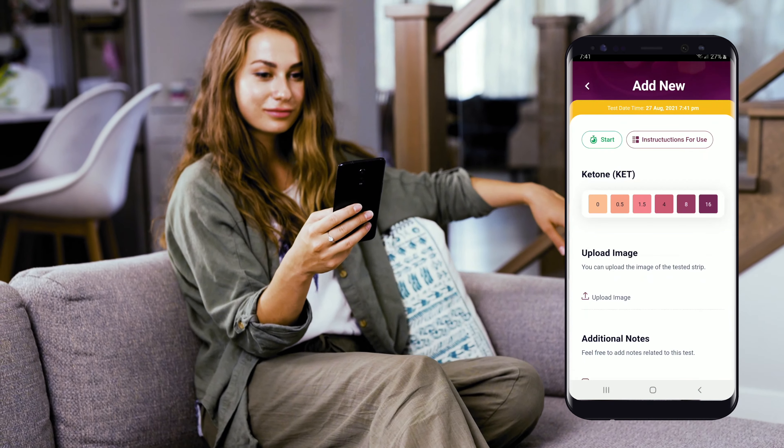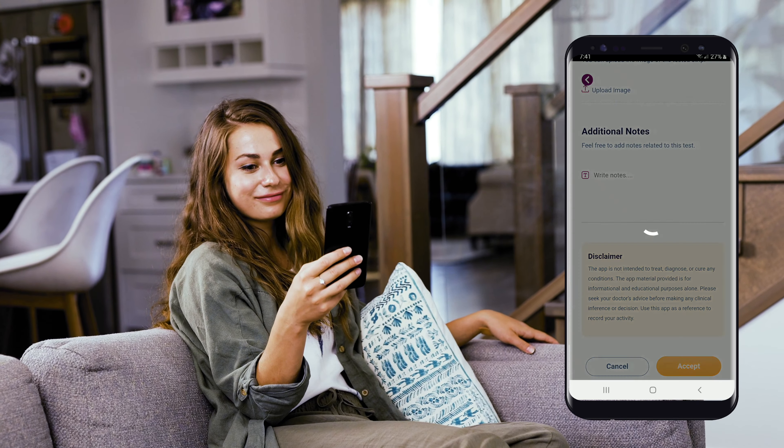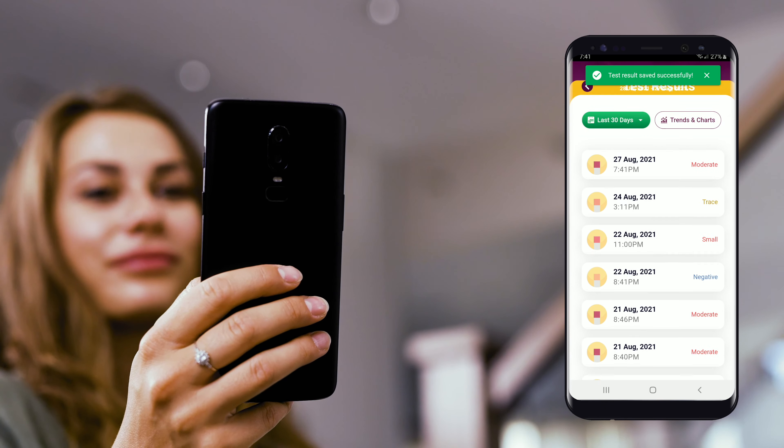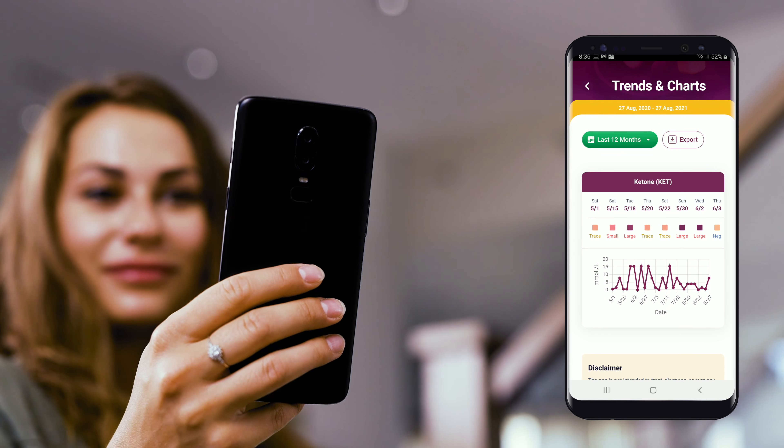The accompanying Ketonox mobile app can assist you in recording and tracking your ketone levels intuitively and easily. Innovative app features will help you analyze your performance over time and reach your health goals quickly.